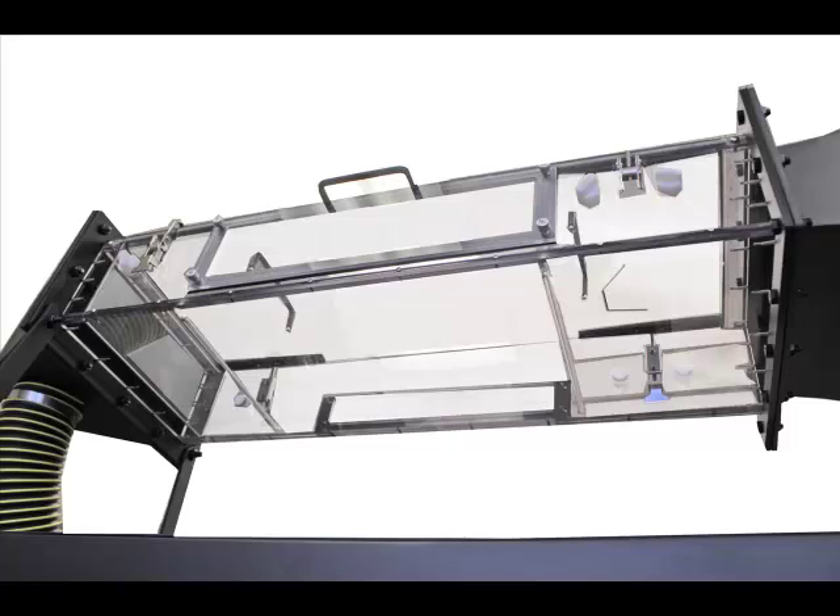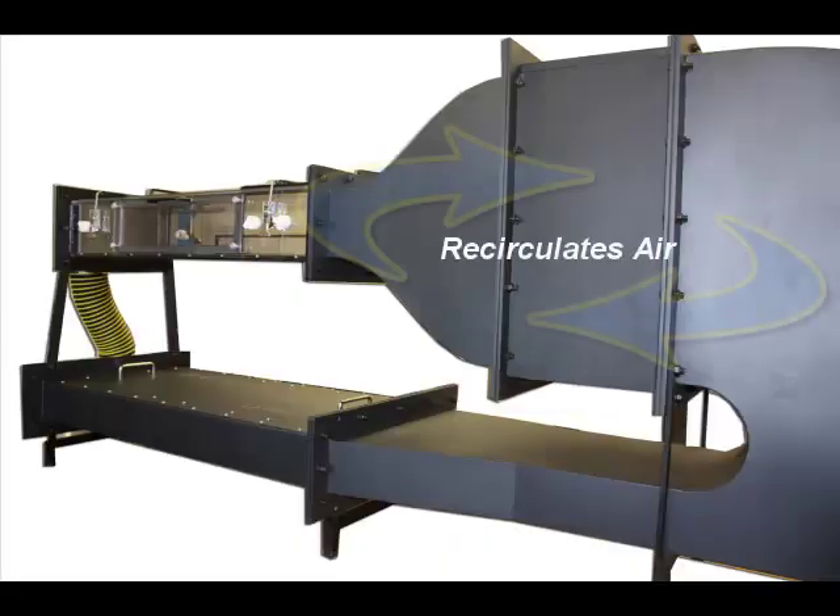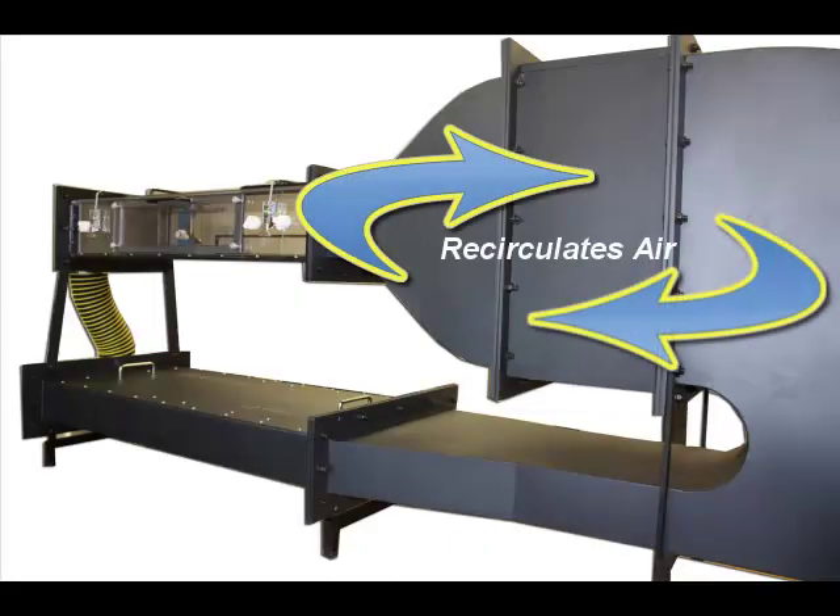Unlike open-loop wind tunnels, the CLWT-115 recirculates internal air. This allows the system heater to quickly warm the air to a specific temperature.